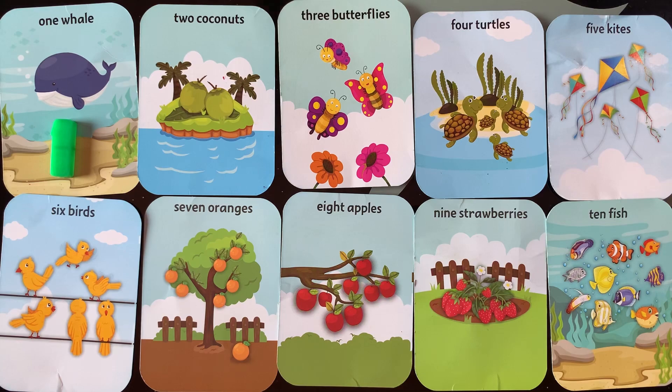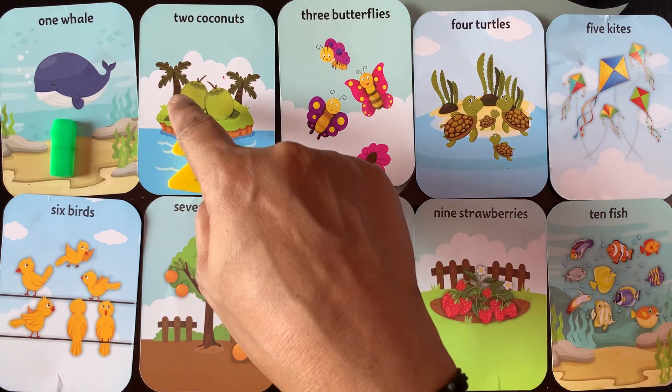Next number is number 2. I have 2 coconuts. 1, 2.